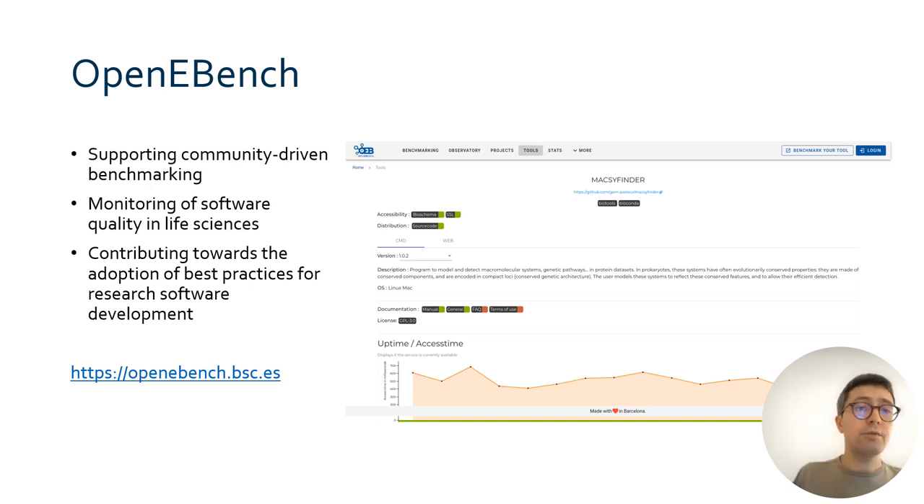For the evaluation of software, scientists can find some help with OpenEBench. OpenEBench is a resource maintained by Elixir Spain that helps users evaluate software by integrating community benchmarks, but also monitoring metrics on the accessibility of software tools. Such indicators include, for instance, the accessibility of the repository or the documentation, or the existence of schema.org-based metadata for search engine discoverability.